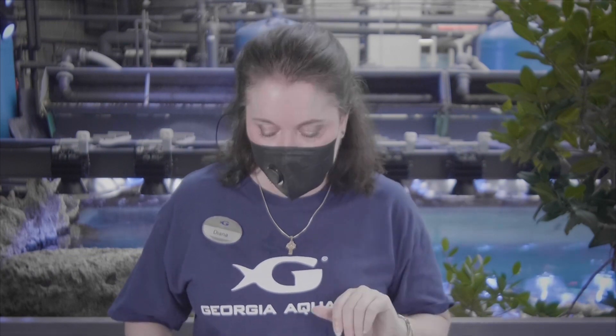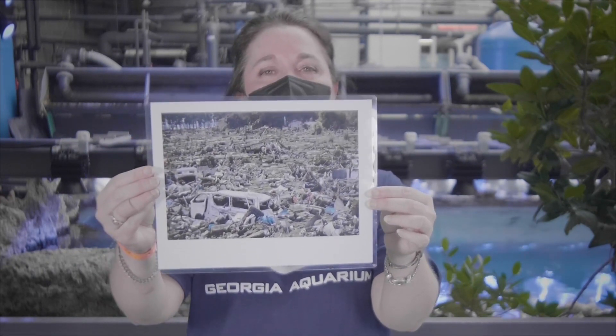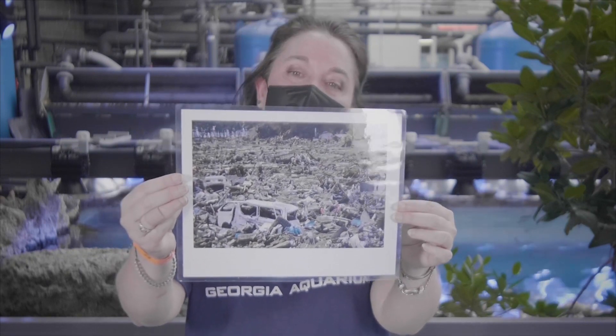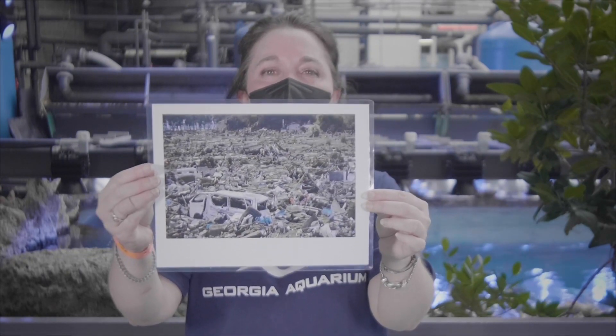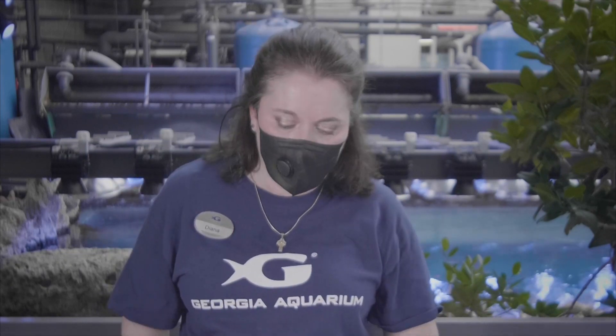Your NGSS standards for this lesson are going to be ESS3 and ETS1. Now students let's get started. Have you ever seen an image like this in the news — all of this devastation along the coastline in the world? If you have, you know that this is the result of what is known as a tsunami. Some folks might refer to it as a tidal wave, however oceanographers prefer that we do not use that term because frankly the tides have nothing to do with it.